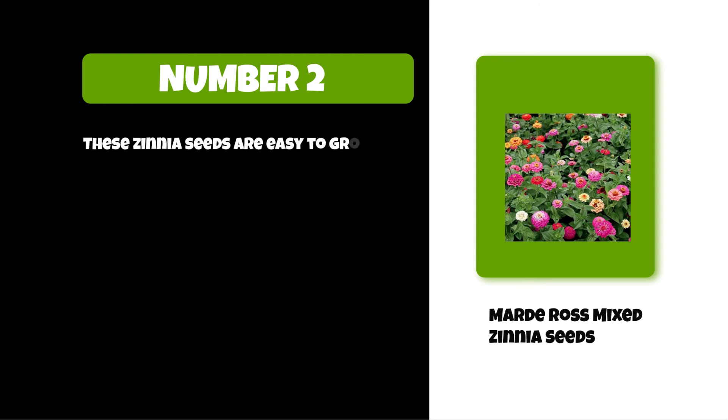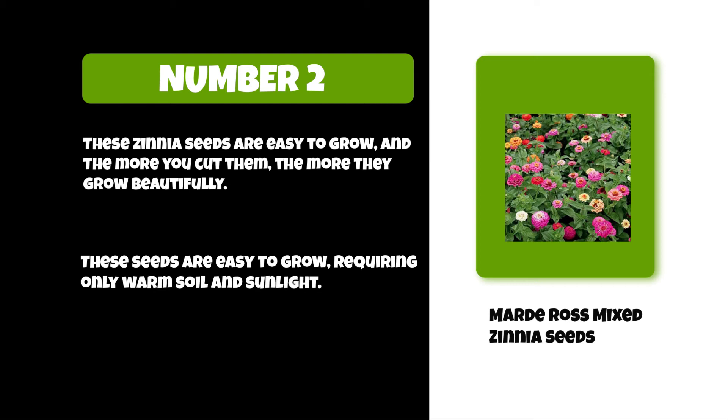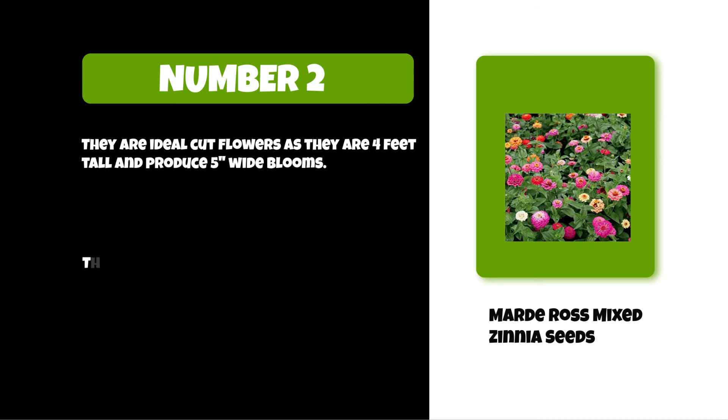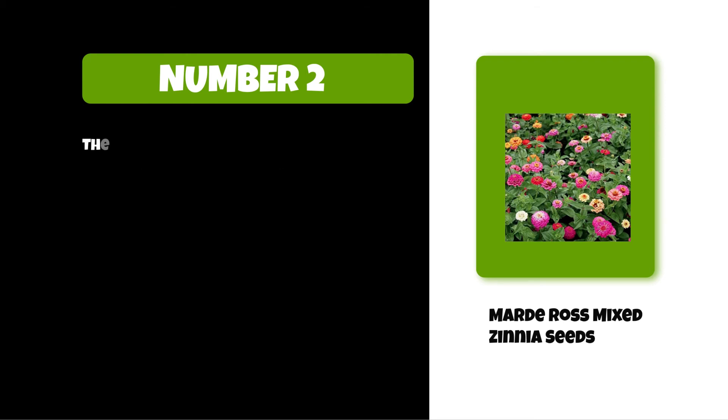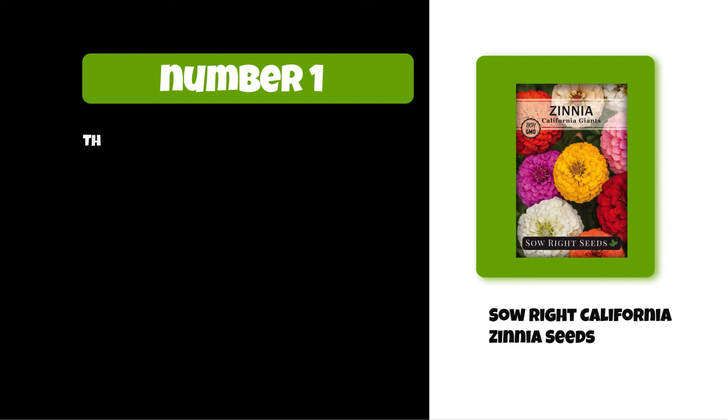At number two: Marrd Ros Mix Zinnia Seeds. These zinnia seeds are easy to grow, and the more you cut them the more they grow beautifully. They require only warm soil and sunlight. They are ideal cut flowers, growing four feet tall and producing five-inch wide blooms. They look lovely when planted en masse, with an open flower shape and petals rounded on the ends.